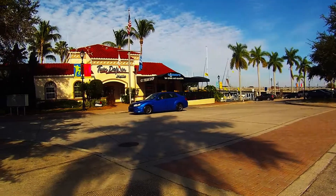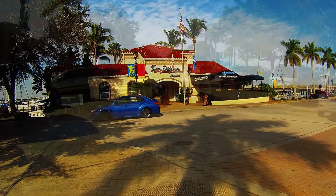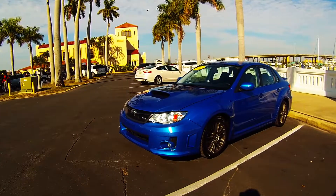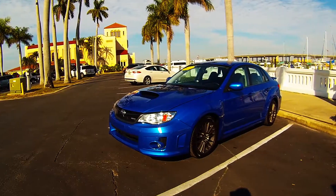The WRX will take you from zero to 60 miles per hour in 5.3 seconds, with an EPA estimated fuel economy of 19 city, 25 highway, with a combined 21 miles per gallon.